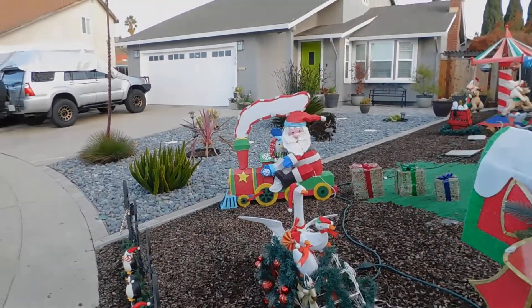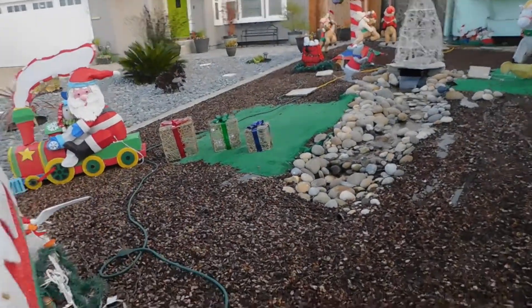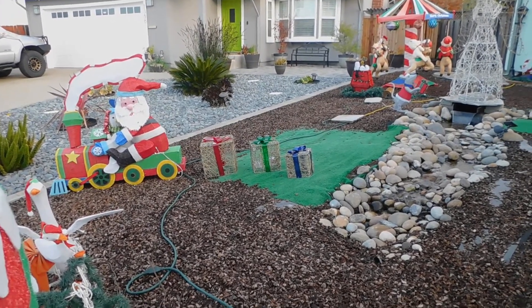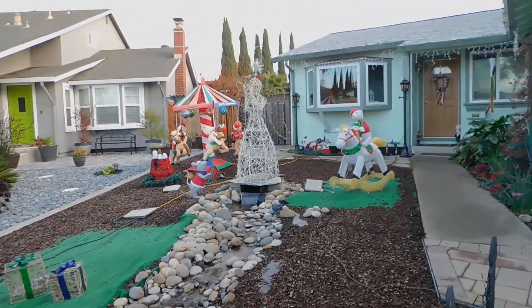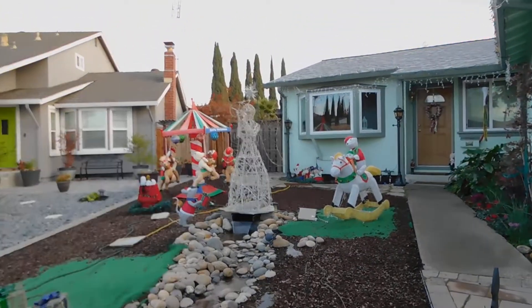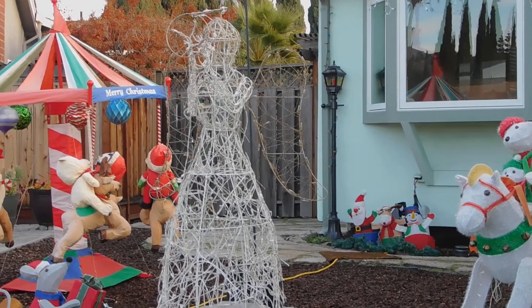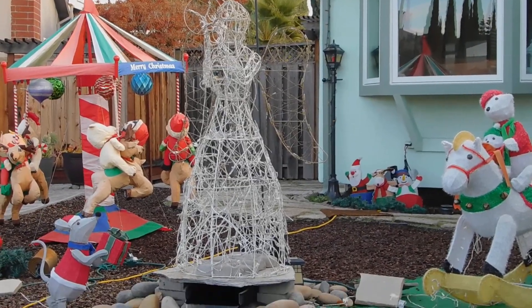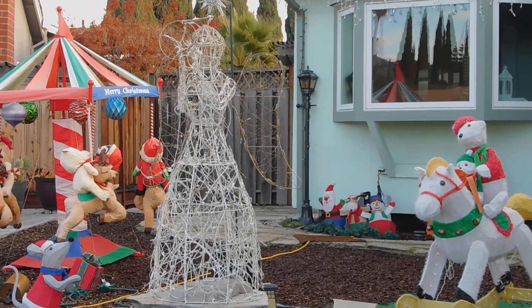Over there is Santa Claus, and behind him are boxes of presents — once again, at nighttime they're lit up. At the head of the scene is my favorite of all the ornament decorations: this is our angel. We've had this angel since 2006.